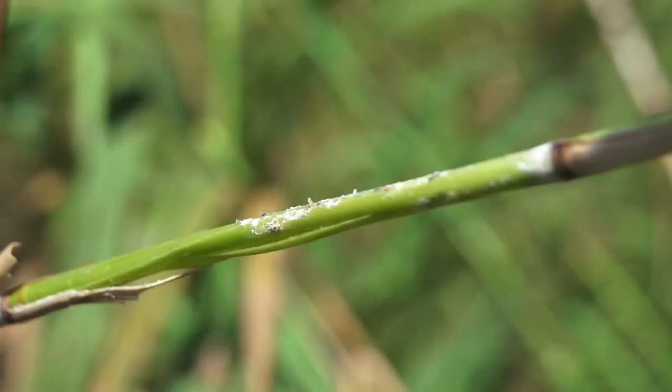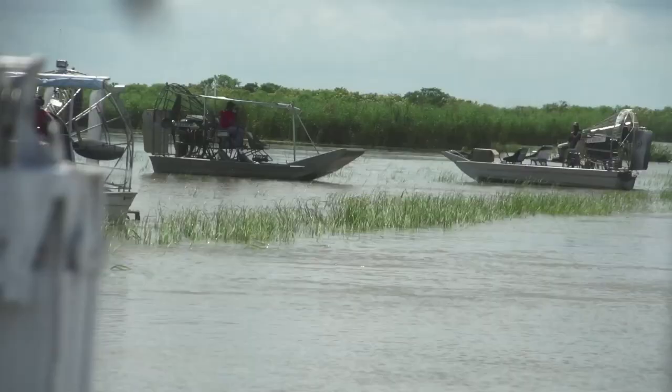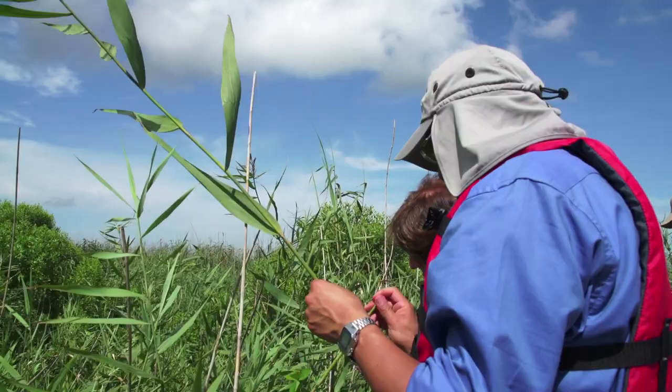They found an insect — they found something on the cane, but it was difficult to identify. Finally, this past March, we identified that problem, and we're working with LSU to monitor the scale, its development, its spread, and to find solutions.